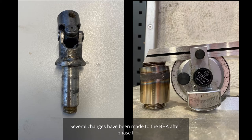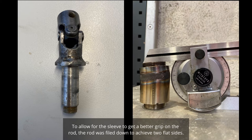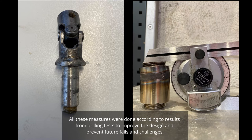Several changes have been made to the BHA after phase one. The drive shaft diameter was increased to improve strength. The universal joint was welded onto the drive shaft to further increase strength at the connection point. To allow the sleeve to get a better grip on the rod, the rod was filed down to achieve two flat sides. The bent sub angle was increased to build more angle. All these measures were done according to drilling test results to improve the design and prevent future failures.